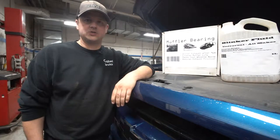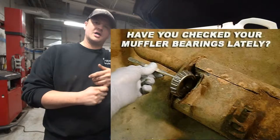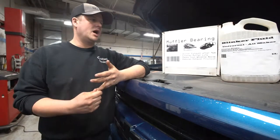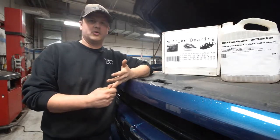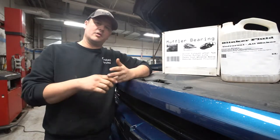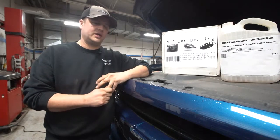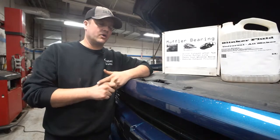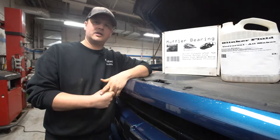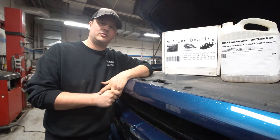Just to touch base on what we're going to talk about next week: muffler bearings. Winter is really hard on your exhaust system, and muffler bearings do need to be greased and tightened. Most muffler bearings are universal — there are only three sizes for basically every year, make, and model, with a few exceptions. That's all we had to say today — happy April Fools from all of us at Township Chevrolet, thanks!